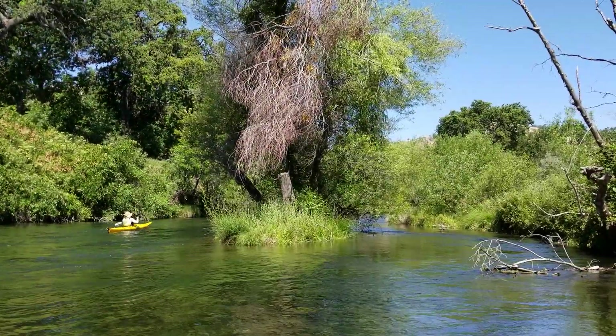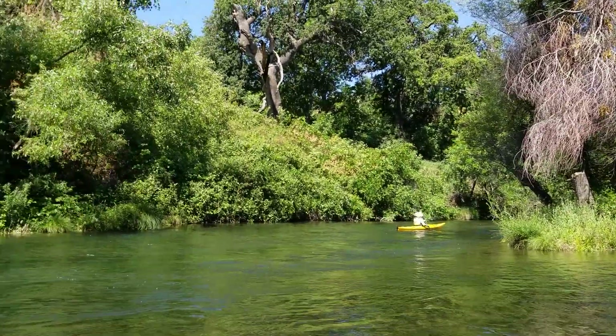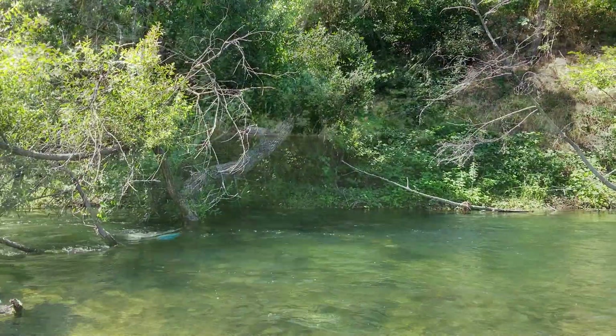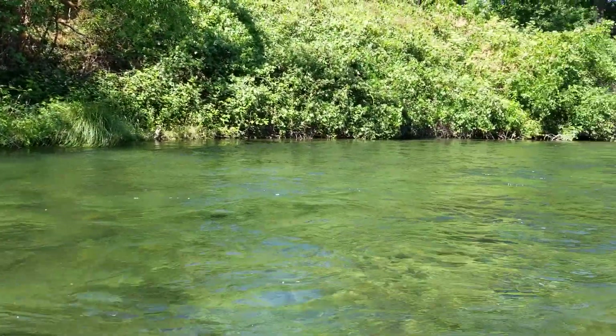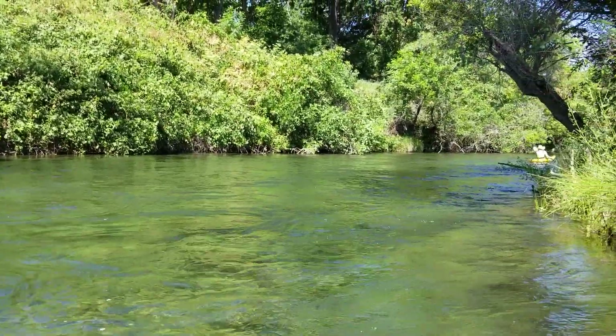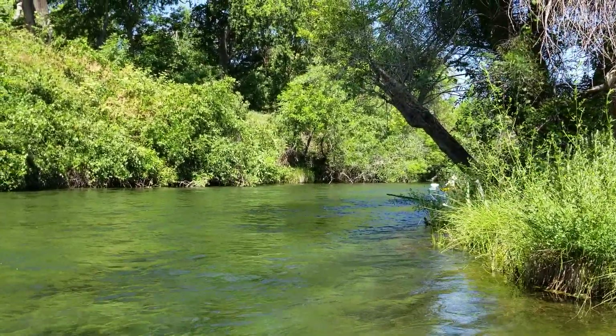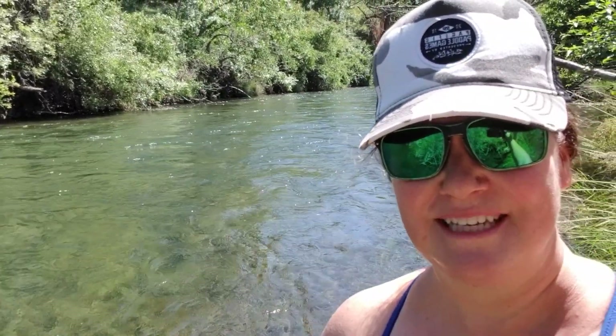Way up Cache Creek and we've got flow. The current picked up so we had to paddle really hard up into this stretch. We're going to forge ahead up the river. Made it to the eddy below the little rapid and now we're going to turn around soon because you can't make it up this rocky little rapid.